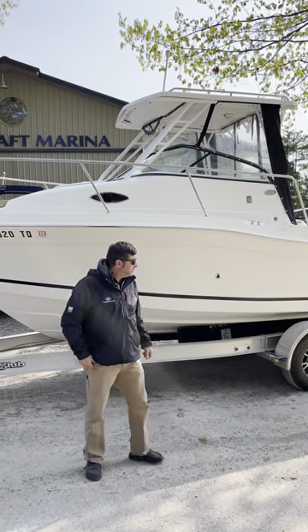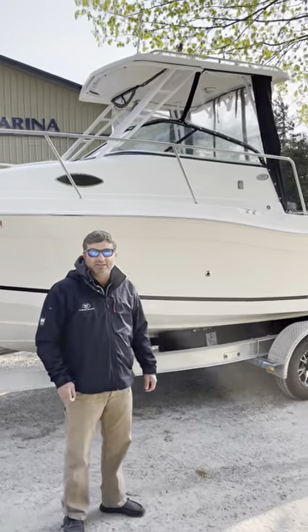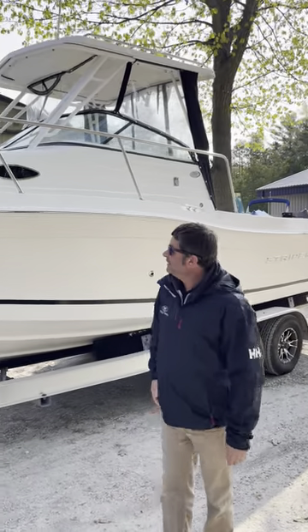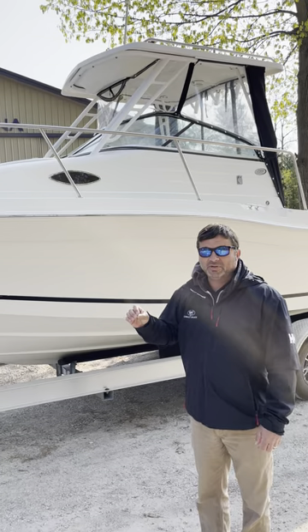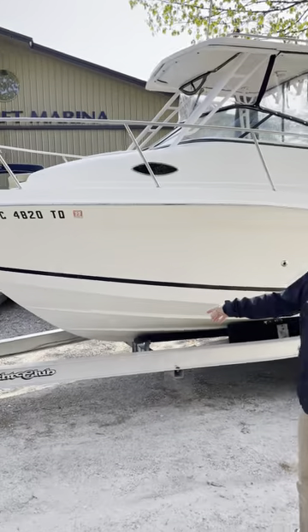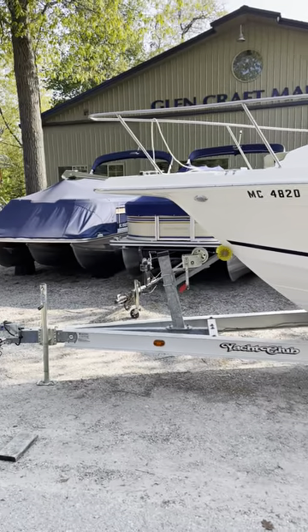Hello from One Craft. Today we have a 2013 Striper Walk Around Cutty. This boat is immaculate — under 50 total hours on the boat. It has all the features you want, and a beautiful tandem axle yacht club trailer.